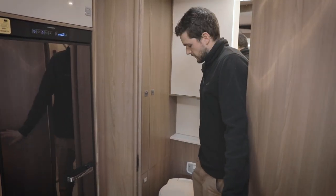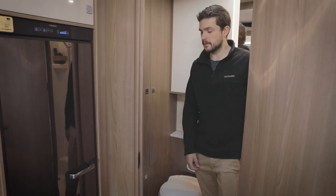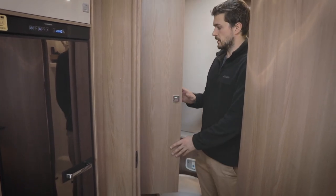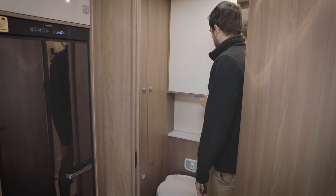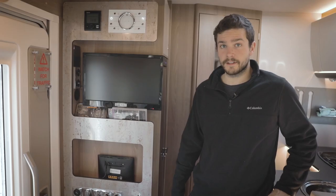Here's the bathroom. You have your toilet here, an electric sink over here, and then the shower behind me. There's tons of storage for all your stuff and also a bathroom cabinet for all your toiletries as well.